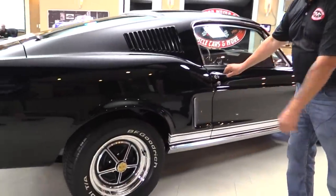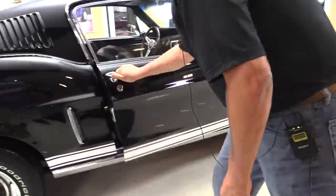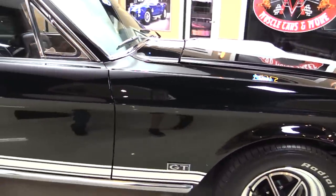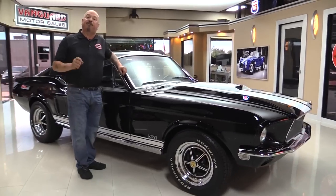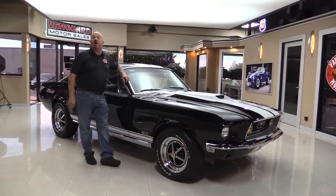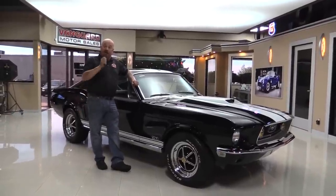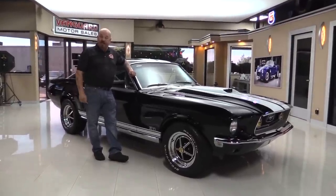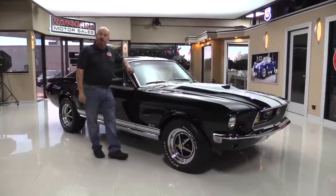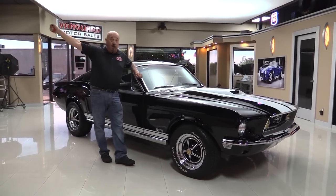And again, those Magstar wheels — those things are sharp. Look at that door jamb, beautiful. Now, Vanguard Motor Sales — we're not consignment dealers. That means we spend the time to check the cars out before we buy them. We've got 200 cars in stock and we own each and every one of those cars. We're bringing in 40 new ones every month, so keep a close eye on us on our website, on YouTube, and on Facebook. The really good ones are going quick.